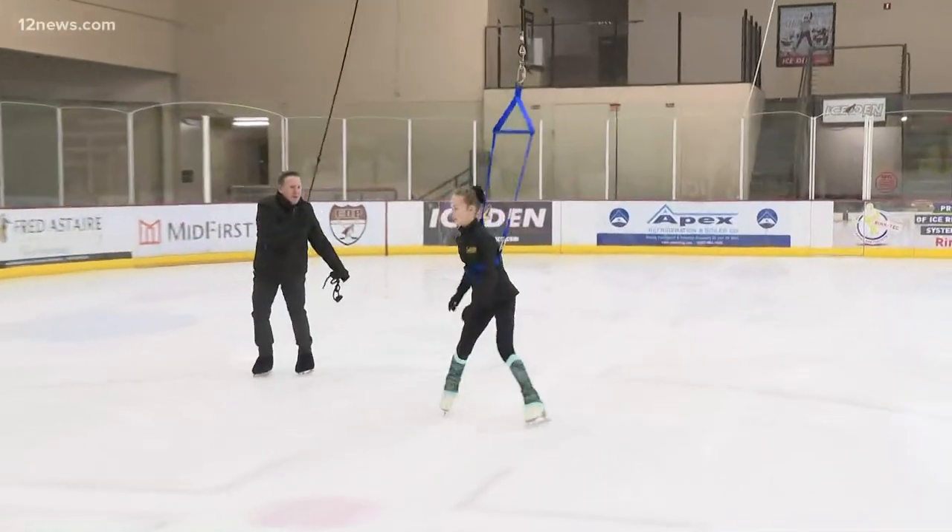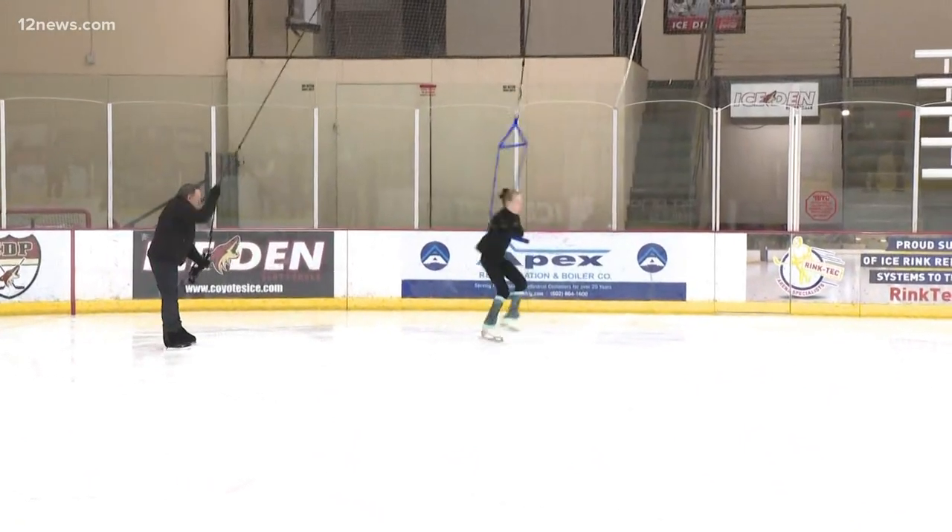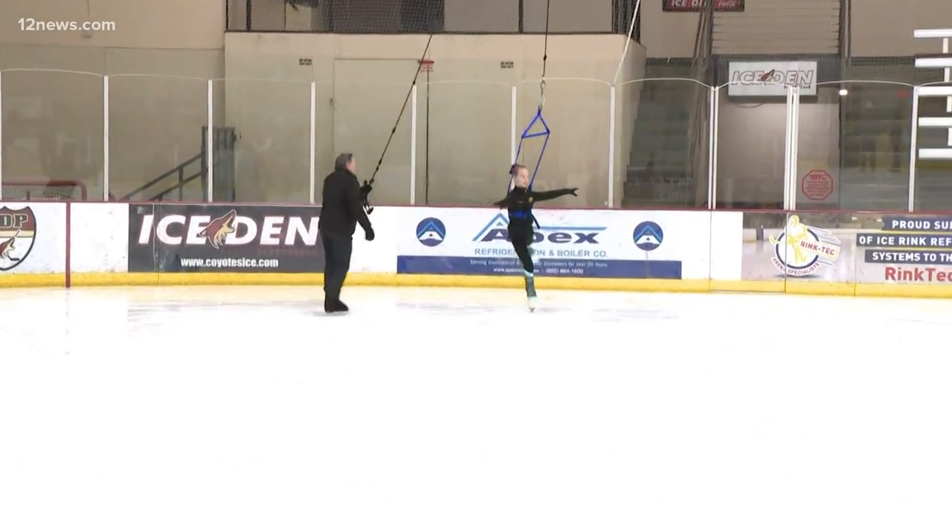Today, we're going to show you these incredible figure skaters that are out here at the Scottsdale Ice Den. Have you ever wondered how they master their flawless and graceful moves? Well, there is, of course, a whole team behind them.